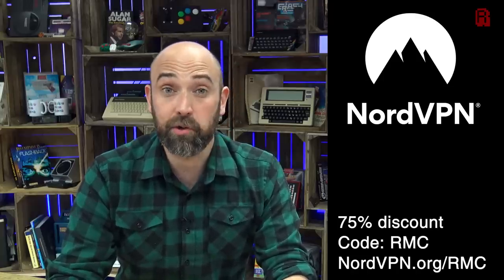Today's installment of the Mega PC restoration is kindly supported by NordVPN. Head over to nordvpn.org/rmc to get a huge 75% discount and keep yourself secure online. Stick around after today's episode and we'll talk a little more about why I use NordVPN and what they have to offer.